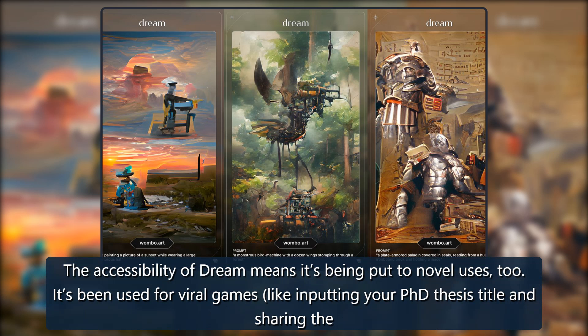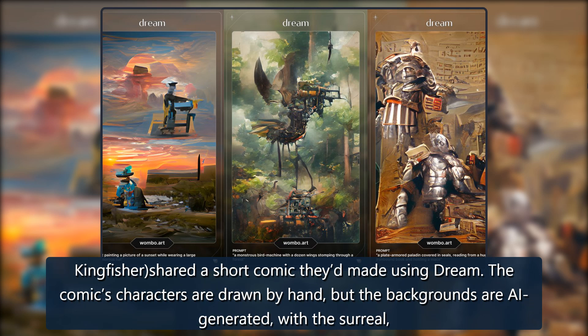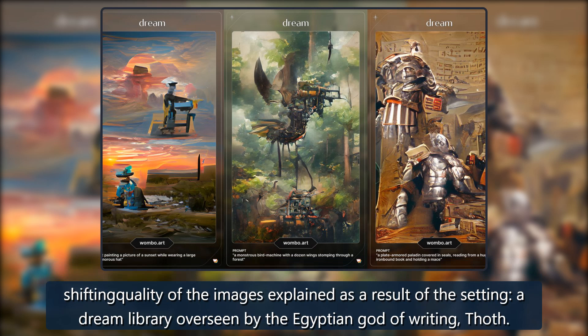The accessibility of Dream means it's being put to novel uses too. It's been used for viral games, like inputting your PhD thesis title and sharing the result, and for more directed projects as well. In one amazing Twitter thread, the writer and illustrator Arsala Vernon — who publishes under the name T. Kingfisher — shared a short comic they'd made using Dream. The comic's characters are drawn by hand, but the backgrounds are AI-generated, with the surreal, shifting quality of the images explained as a result of the setting: a dream library overseen by the Egyptian god of writing, Thoth.